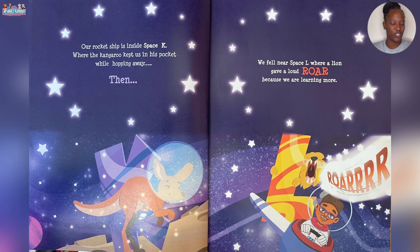Our rocket ship is inside Space K where the kangaroo kept us in his pocket while hopping away. Then we fell near Space L where a lion gave a loud roar because we are learning more.